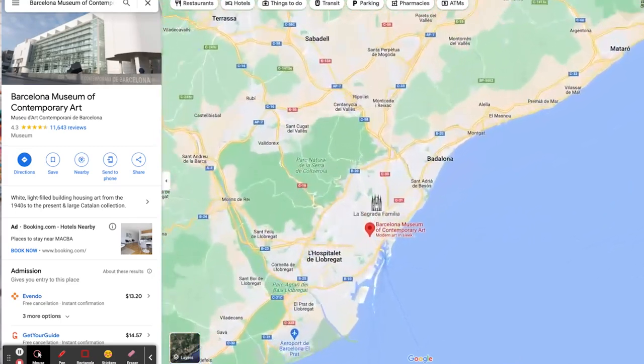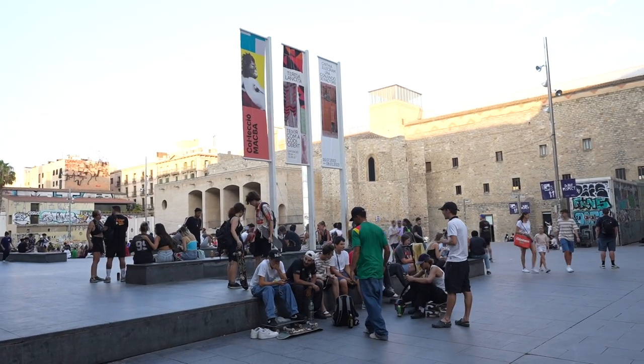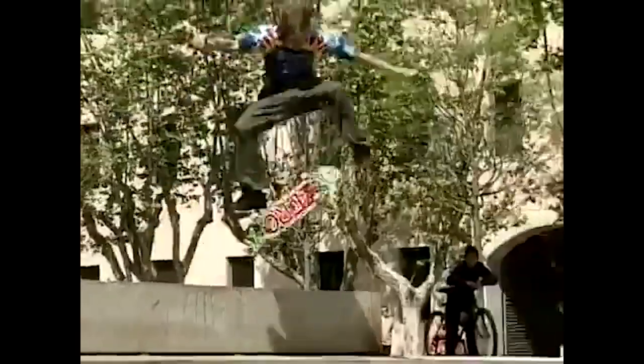There are so many reasons why MACBA is a mecca for skateboarding in the world. One of the main reasons is that it is so central in Barcelona, so people can meet up and go hit other spots, meet up and practice, and it's so close to spots for food and brews. This is a three block, but before that in 2009 this was a four block.